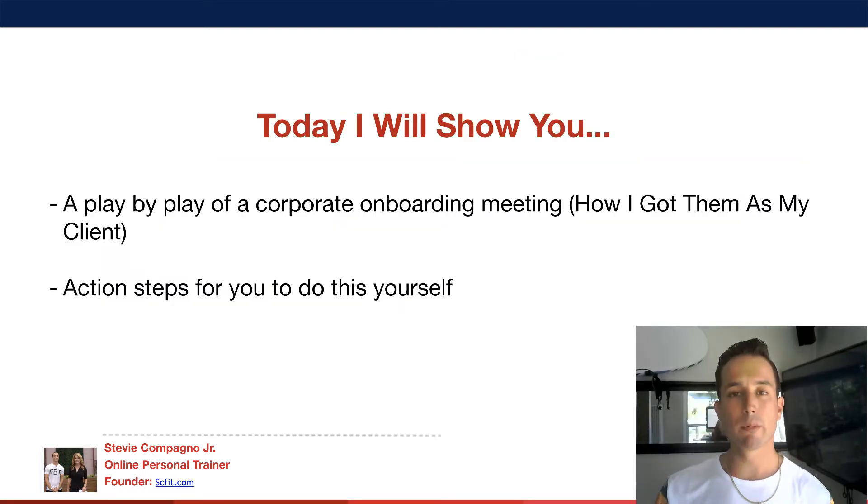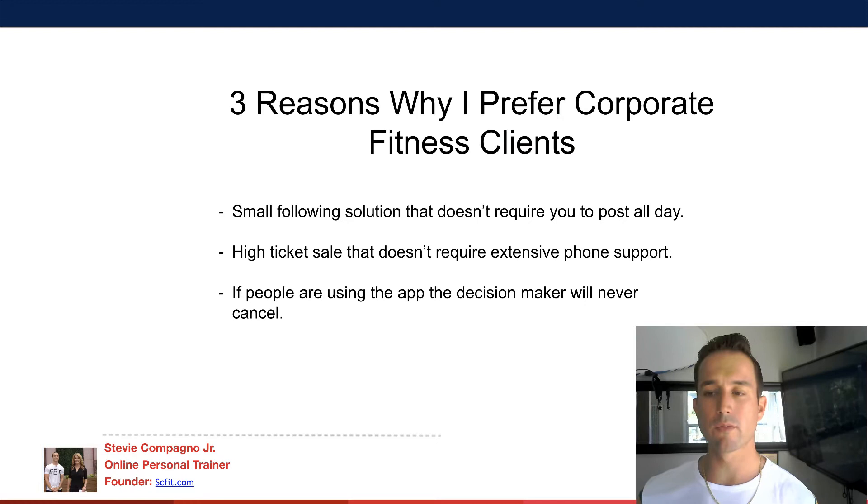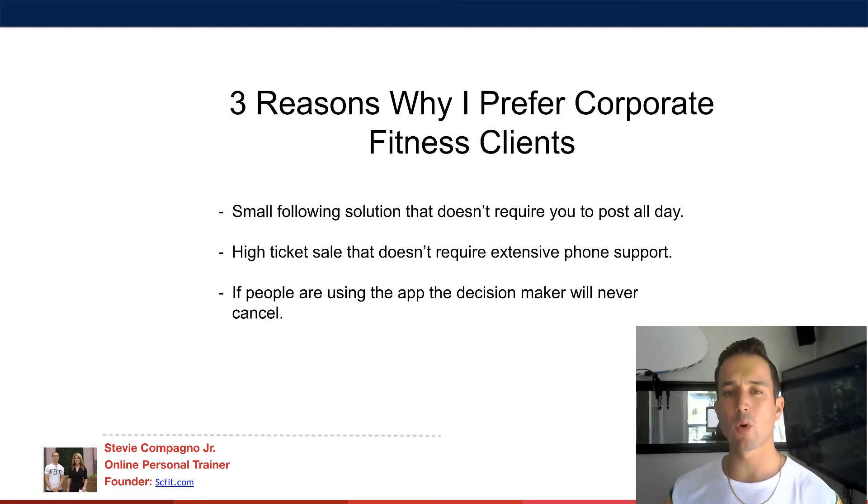Today I'm going to show you a play-by-play of the corporate fitness onboarding process, how I got them as my client, and action steps for you to do this yourself. Three reasons why I prefer corporate fitness: it's a small-following solution that doesn't require you to post all day.